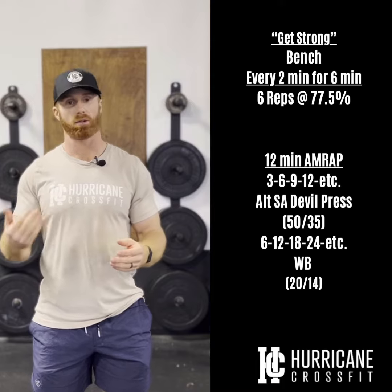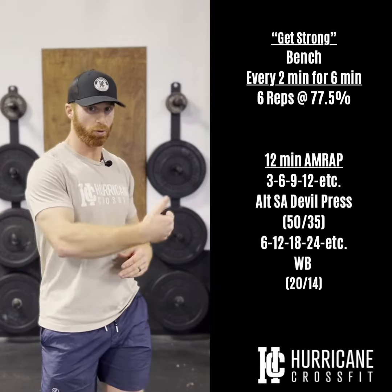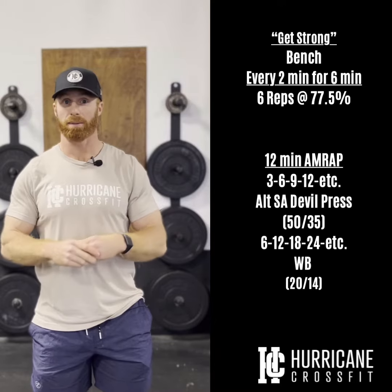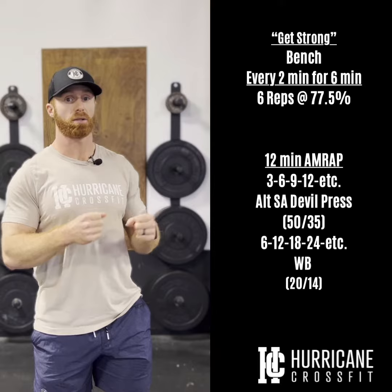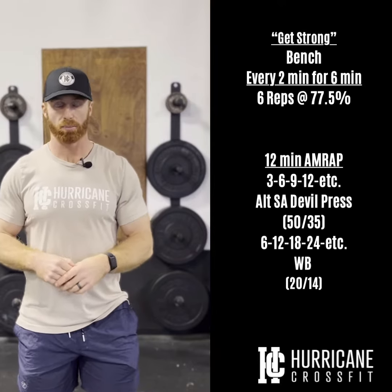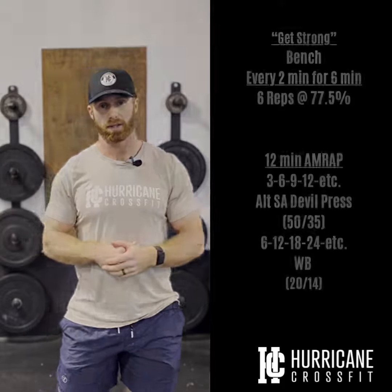I would recommend once you get to maybe that third round, if wall balls aren't necessarily your thing, start breaking them up in those earlier rounds. For those of you who are more wall ball ninjas, shoot for pretty close to unbroken sets until maybe the last round, then start breaking those things up. We're looking for you guys to get roughly five to seven rounds here today.